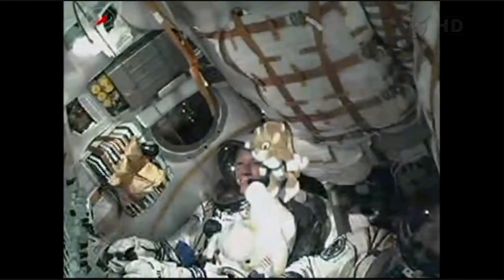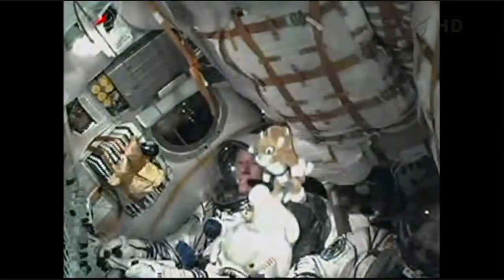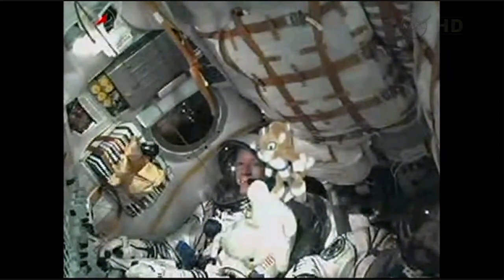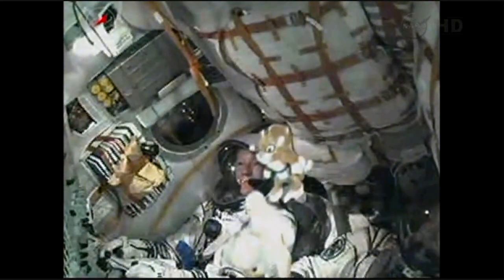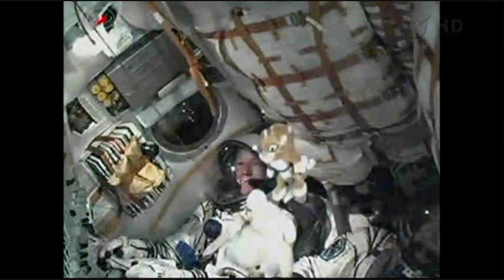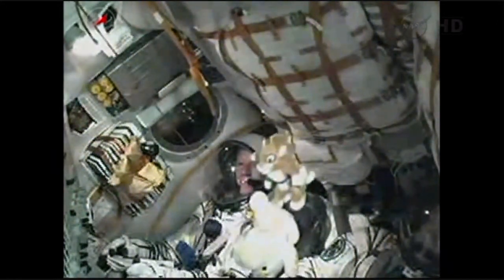The Soyuz core stage is performing as expected. The core stage is fifty-six feet in length, thirteen and a half feet in diameter, with a single engine with four fuel chambers providing ninety-six tons of thrust for three minutes and twenty-eight seconds of operation. The stage continues to burn until the four minute forty-three second mark. The Soyuz uses a hot stage technique — the third stage will ignite while the second is still burning, which is why the Soyuz has an open area between the second and third stages.